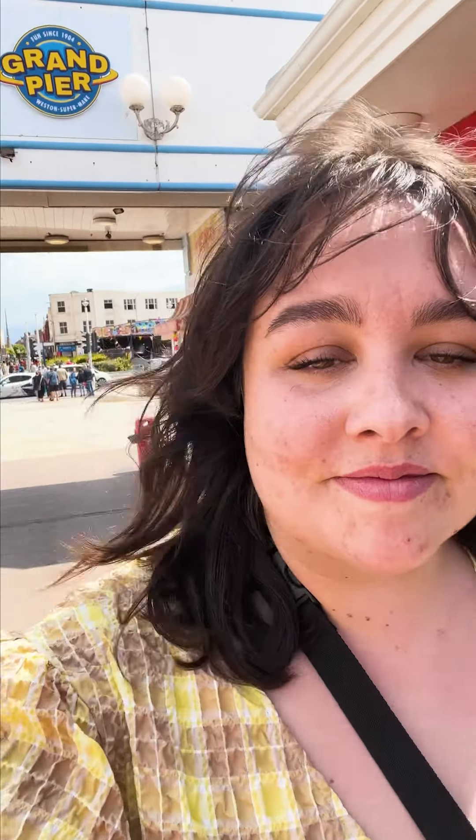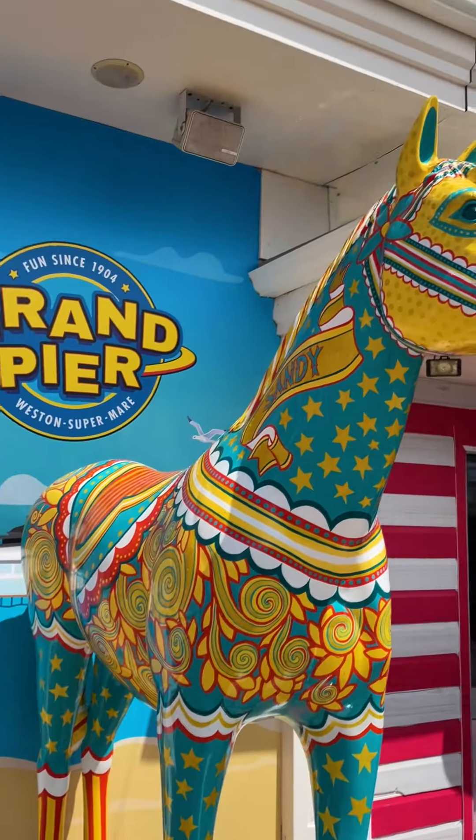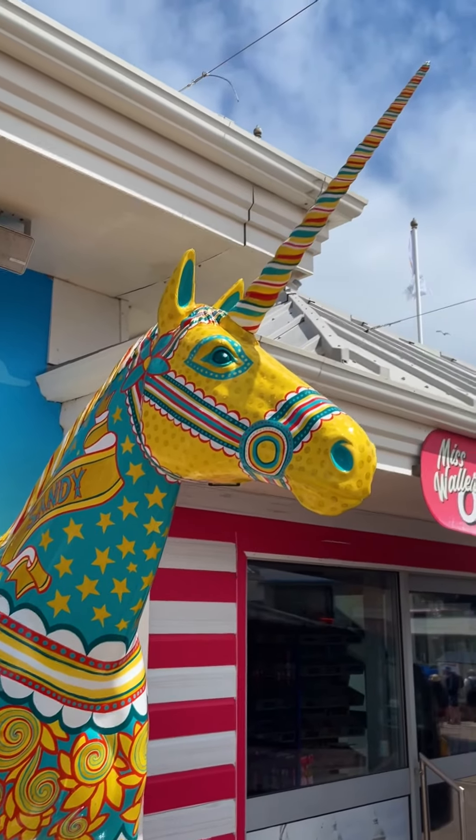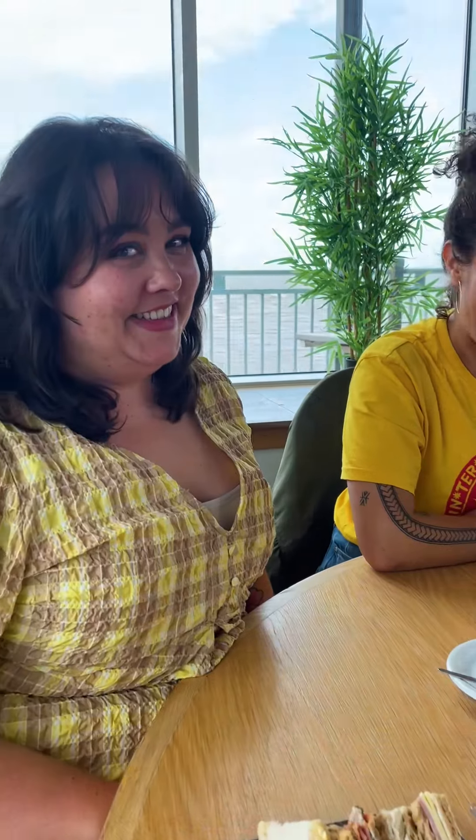As we entered the Grand Pier we found their unicorn, Sandy, decorated by Paula Bowles who was inspired by the carousel horse design. We then stopped off with some fun in the arcade before heading to Tiffany's for some delicious afternoon tea.